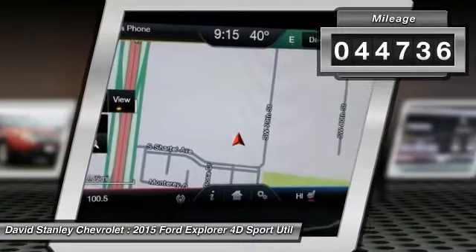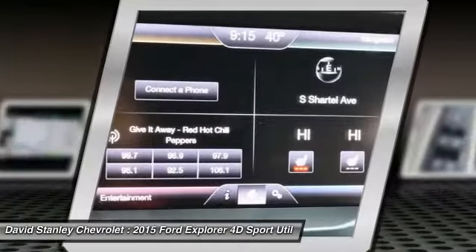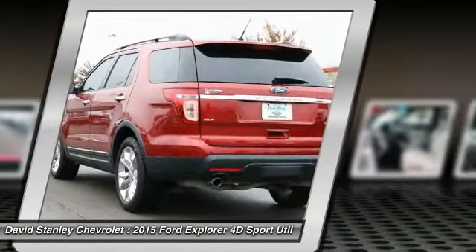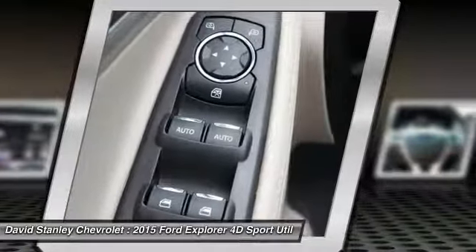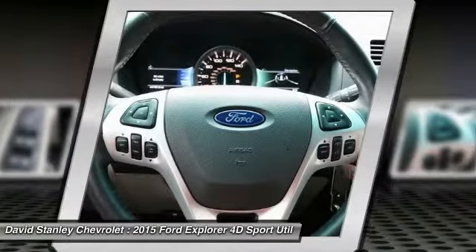Here are some of this vehicle's great options: traction control, power passenger seat, navigation system, air conditioning, dual airbags, power steering, alloy wheels, four-wheel disc brakes, power windows, fog lights. Searching for a dependable vehicle that looks great too?